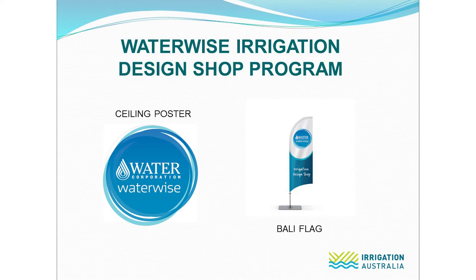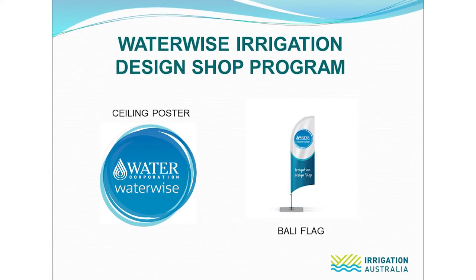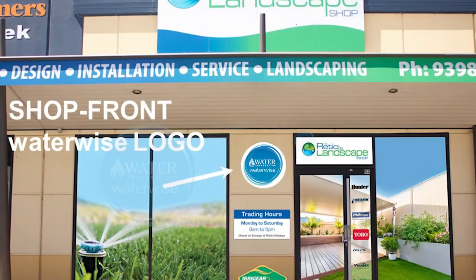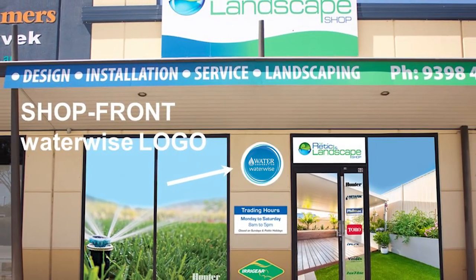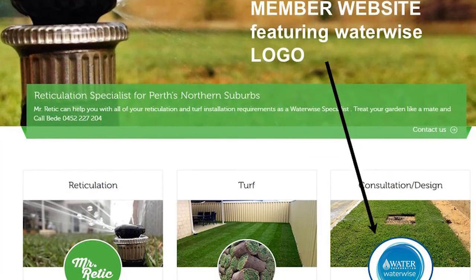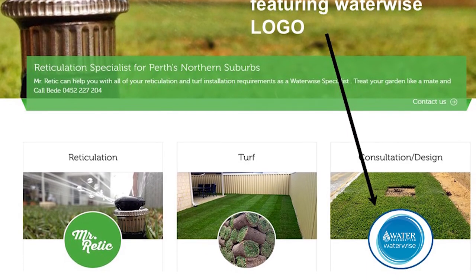Some of the merchandise supplied includes a set of Waterwise ceiling posters, a barley flag — this is an optional extra in some areas — and a large window decal provided for display on the shopfront window. Electronic logos can be used on stationery, invoices, business cards and the company website.